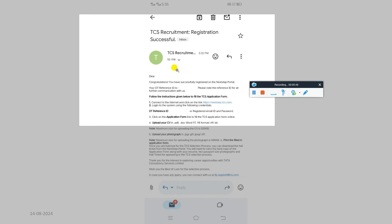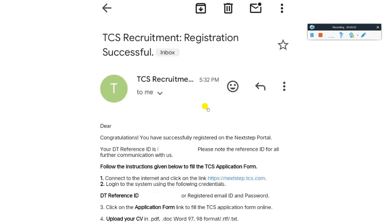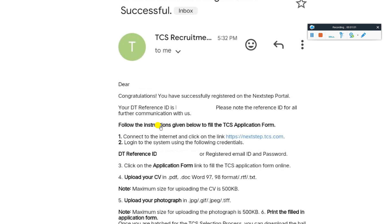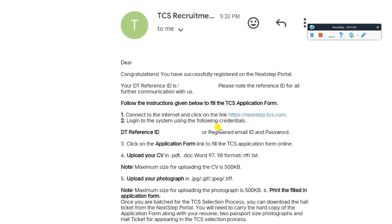So this is the mail you are going to receive once you successfully applied. TCS requirement registration successful. Dear candidate, congratulations on successfully registering. Please note the reference ID for all further communication with us. Follow the instructions given below to fill the application form — connect to the internet, click on the link, login to the system using the following credentials.